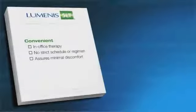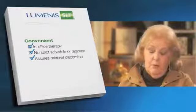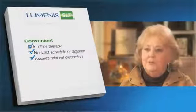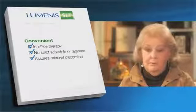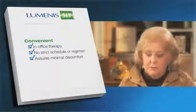Luminous SLT is an in-office therapy that does not require a strict and inconvenient prescription schedule or regimen. It also causes minimal, if any, discomfort to the patient. Between taking eye drops every day or going for laser treatment, I opted for the laser treatment. I had great results because I don't have to be on any eye drops at all. It's just terrific because I'm not inconvenienced at all by it.